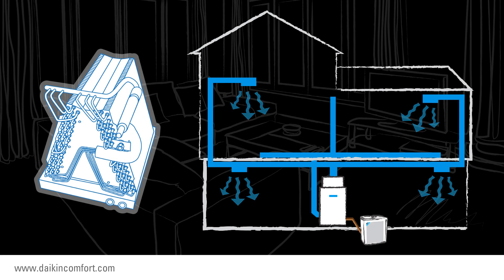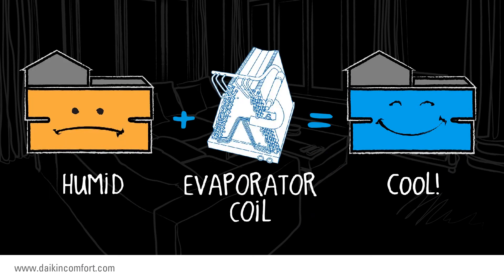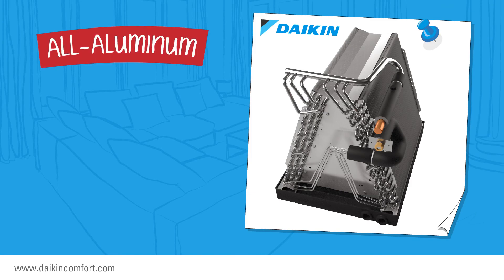This process continues until the temperature setting on your thermostat is satisfied. Less humid air feels cooler to your skin and makes the air inside your home more comfortable. Now you know the magic of air conditioning.